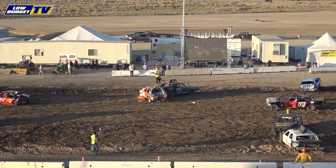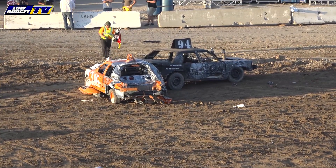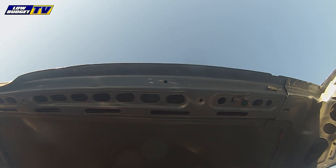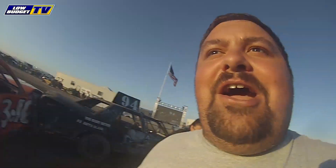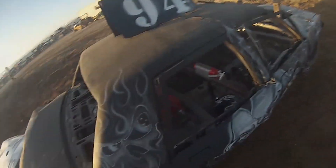There it is. The 94 of Lena Garcia taking the checkered and the win here in the stock demo derby. Up next will be the Compacts. And a GoPro — yeah, I went on 22. A GoPro on 22? Thank you, sir. What did you do, Andy? Oh man, you tore it up. This is where the camera should have been. Here's the winner. Good night.